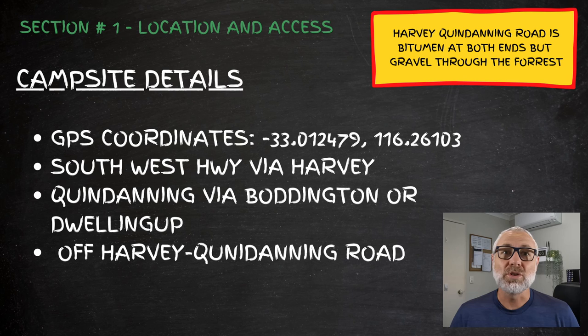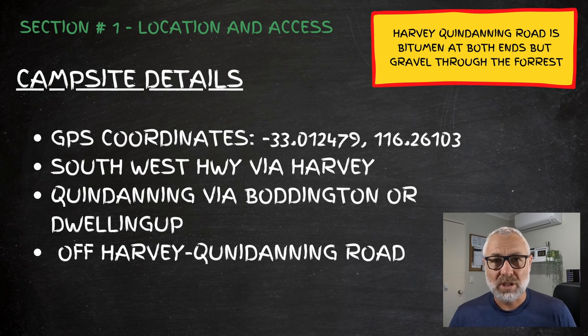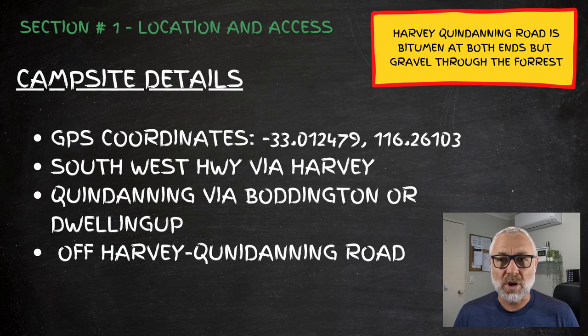Let's start by talking about location. The campsite is located at GPS coordinates minus 33.012479 and 116.26103. Look that up and you'll see exactly where that sits on the Murray River.